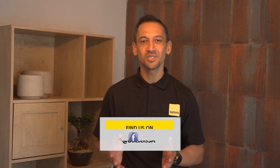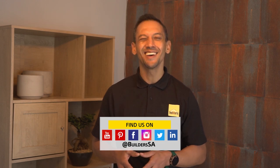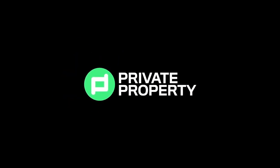Whether it's a second bedroom or a study, Ready to Renovate with Builders and Private Property is where you'll find inspiration and know-how for your renovation and home upgrades. Catch all the exciting episodes on the Builders and Private Property websites as well as on online channels. And don't forget to shop at your Builders for all your DIY and home improvement needs in-store or online, wherever, whenever. Get to Builders, get it done.